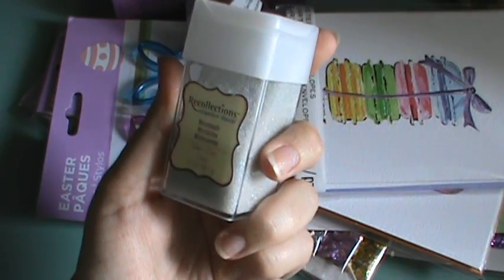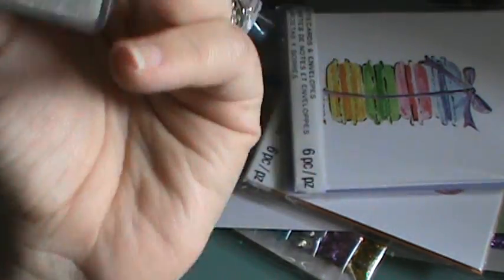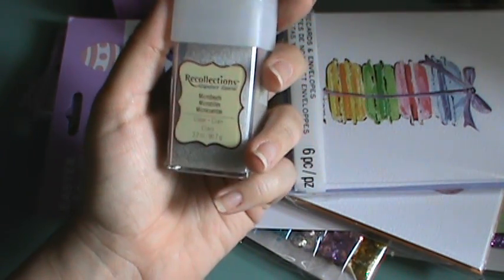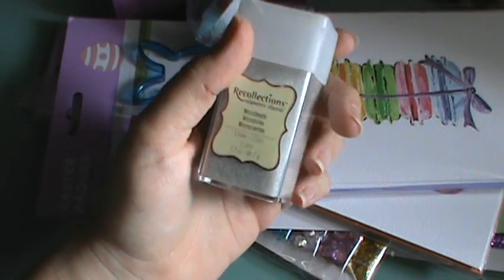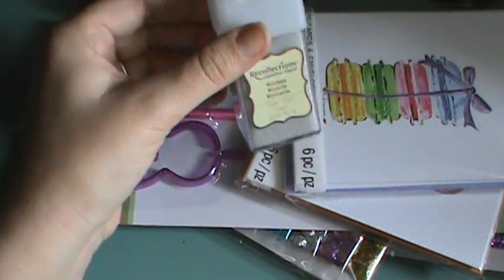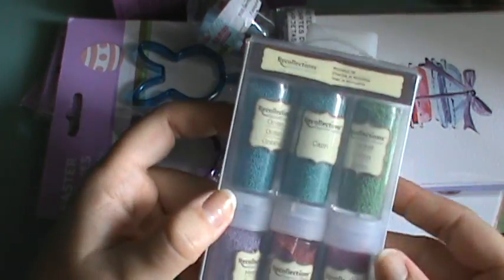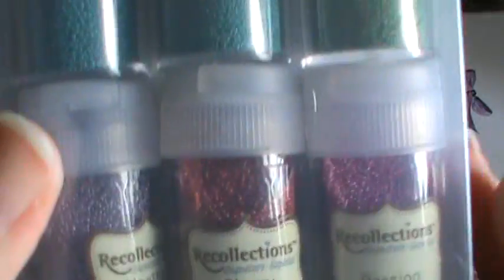My friend Alex told me she got these clear microbeads at Michael's for a dollar forty-nine, so I had to go find them. When I went, every single color was on clearance marked to a dollar forty-nine, but this was the only color left — I was so bummed I missed the others since I hadn't been to Michael's in a while. Right by that was the Recollections stuff, currently still on sale at 50% off, so these packs of little microbeads were about $3.99.